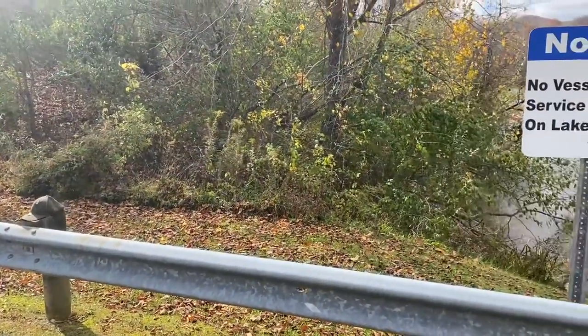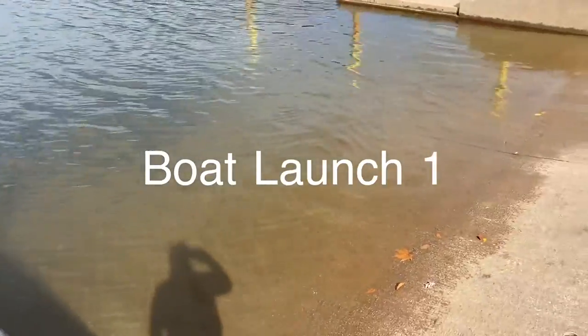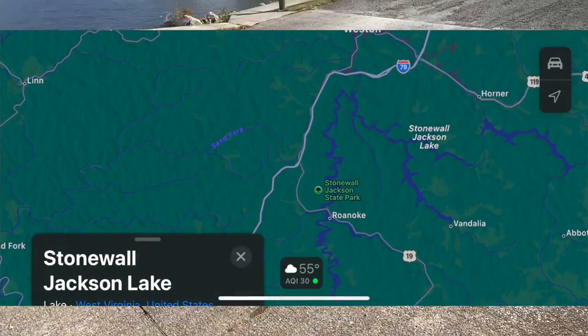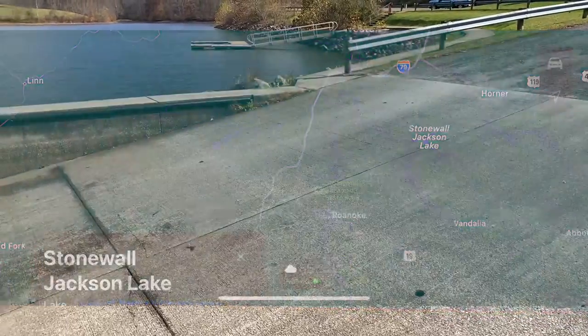Stonewall Jackson Lake sits on the outskirts of Weston, West Virginia. This boat launch in particular is on the western side — actually the western leg, as there are three legs. This would be the most western side, and it's in really good shape.